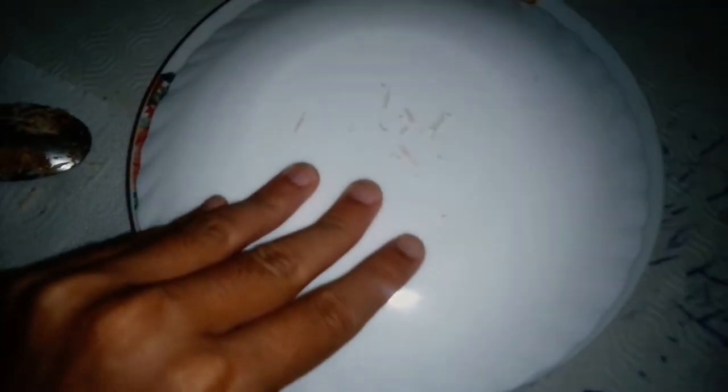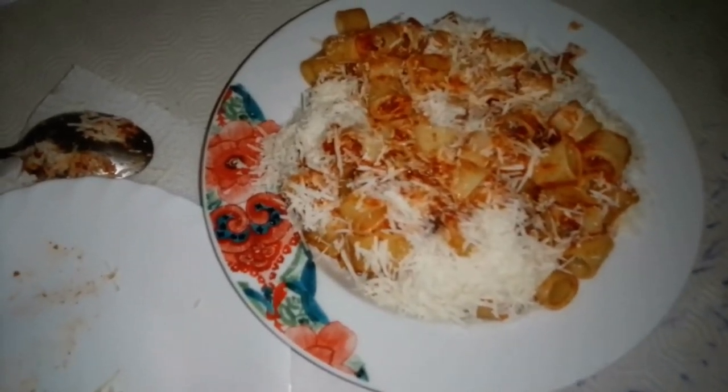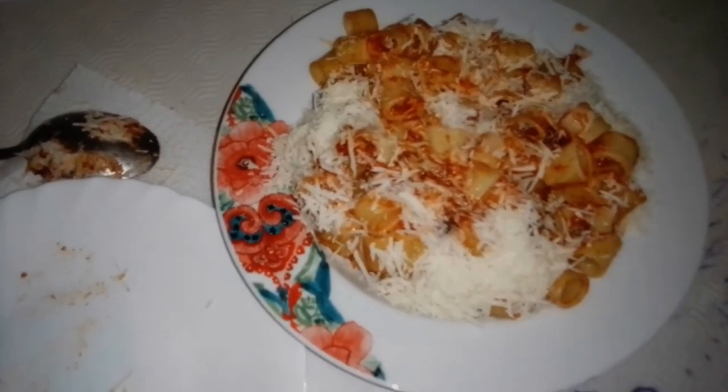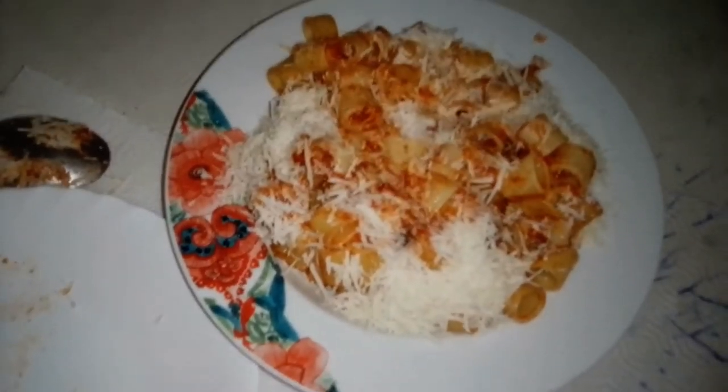Today's ufo plate is... pasta with... beautiful. Yes, pasta with the neapolitan ragù.